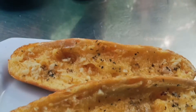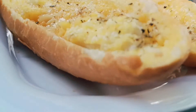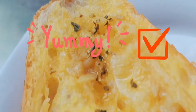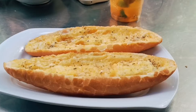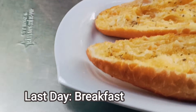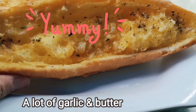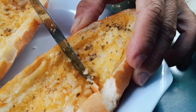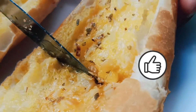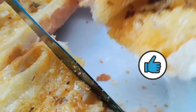On my last day in Nha Trang City, Vietnam, I ordered garlic bread for breakfast — a special garlic bread made just for me. Yummy! You can see they put a lot of garlic and butter. Look at the garlic bread — the butter is melting. I can smell the nice butter smell. It's so yummy.